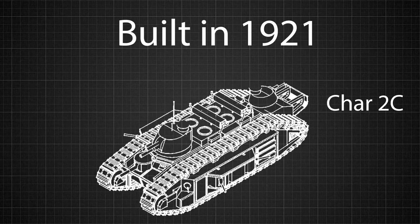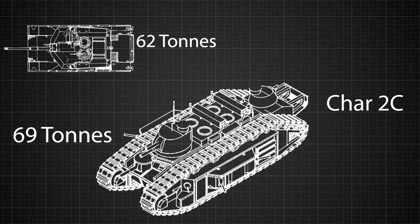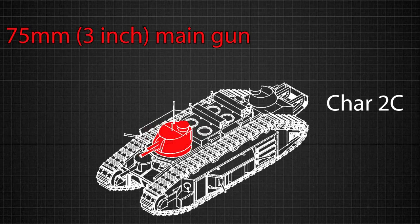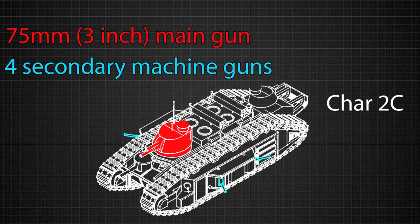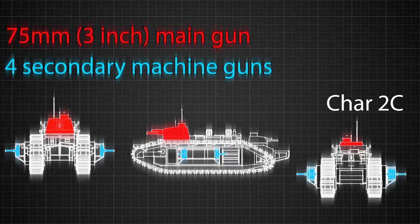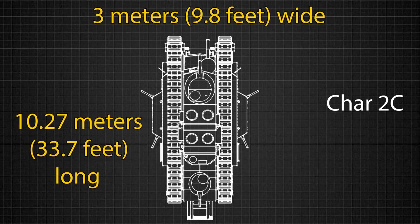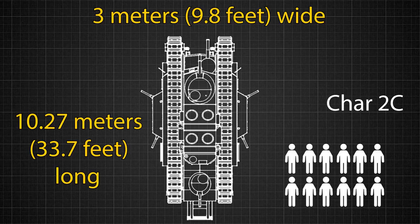Three years after the war had ended, the tank weighed 69 metric tons, a little heavier than the modern Abrams M1, and featured a 75 millimeter main cannon, along with four secondary machine guns placed in the front, the sides, and the rear of the vehicle. This monster tank was 10.27 meters long and three meters wide. It took a crew of 12 men to fully operate the machine, but France only ever built 10 of them.